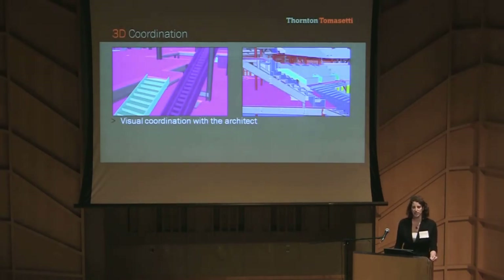We modeled all of our structure in Tekla because ultimately our deliverable was a Tekla model, but we needed to make sure that we could coordinate with the rest of the project team in all of their different programs. Using our own translators, we translated our Tekla model into Revit so we could swap models with the architect.